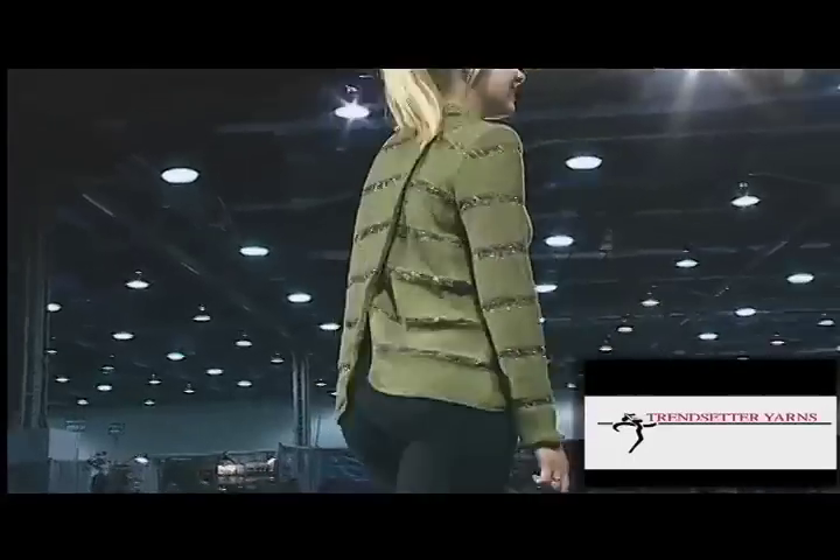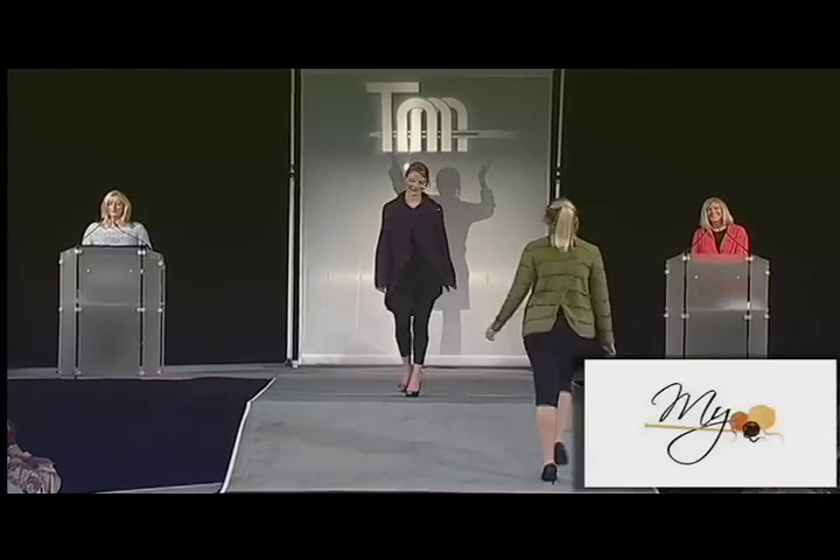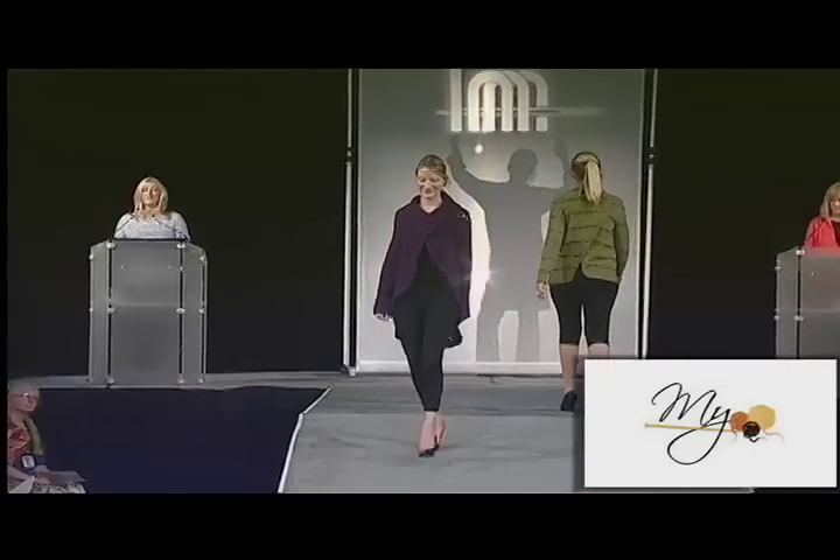Our final fashion category is coats. And when you see what we have in store for you, you'll be inspired to run from here to place your orders.